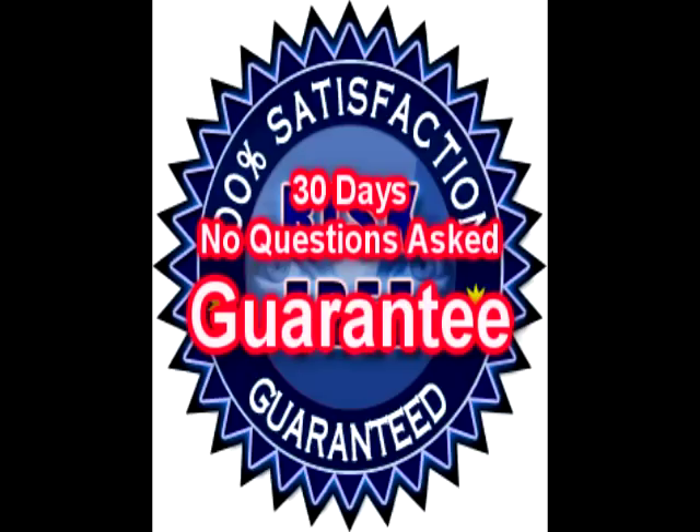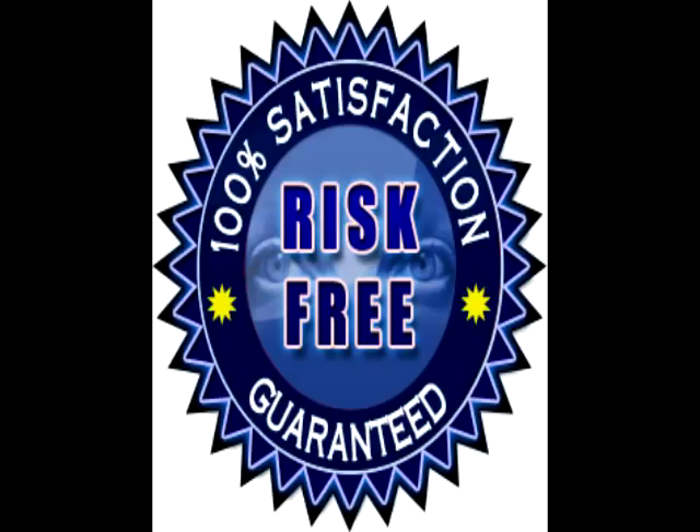I don't have any weasel clauses to this guarantee. I won't ask you to explain why, or ask you to jump through administrative hoops. Just send me the CD and a note asking for a refund, and I'll promptly refund you the amount paid. Make the move today and join a growing band of family historians who are experiencing the thrill and joy of getting back before 1837. Look, there really is nothing to lose and, to be honest with you, an enormous amount to gain.